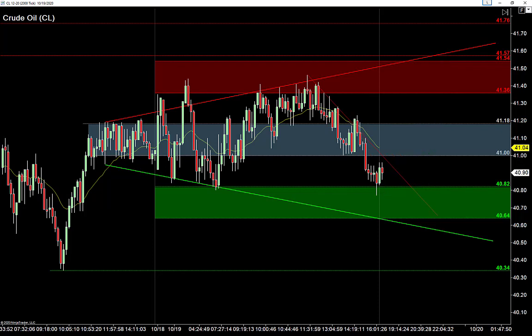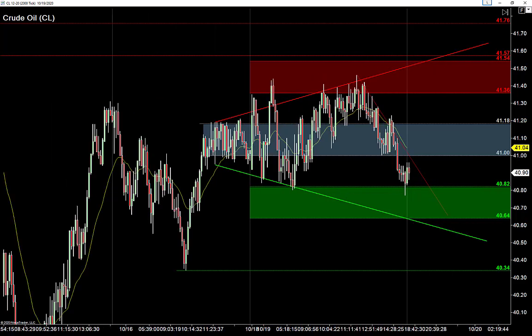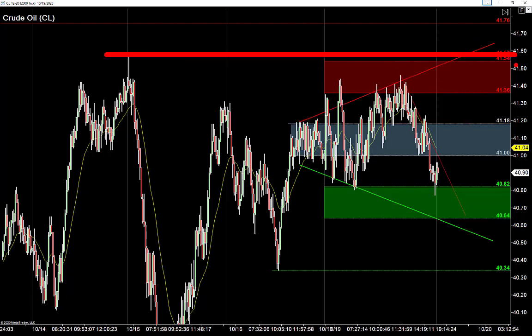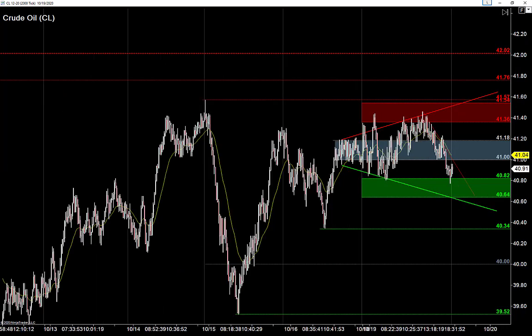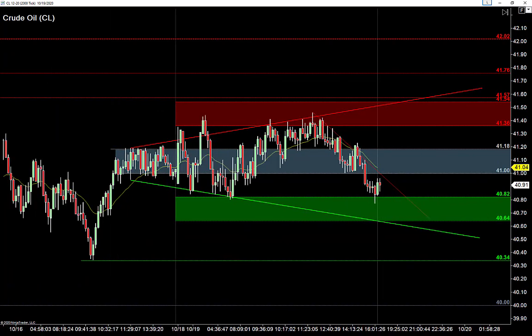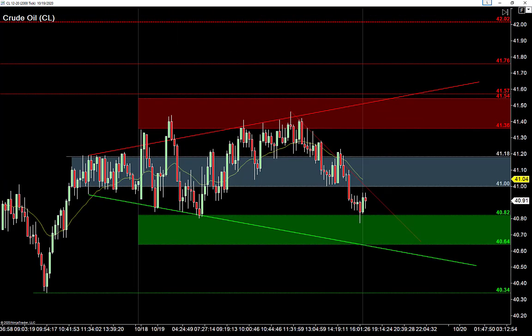If it's a shallow pullback, think about one try for the bears, two try for the bears — get underneath the range and underneath a prior swing. That keeps you out of trouble. As we go higher, the buyers have nice easy targets overhead. We talked about the expanding triangle as a target. Going even further out, there's that big top at 42.02 — if the buyers really get what they want this week, we could be up around $42 by end of week. That's a lot of work and they'll need a small miracle to get there.